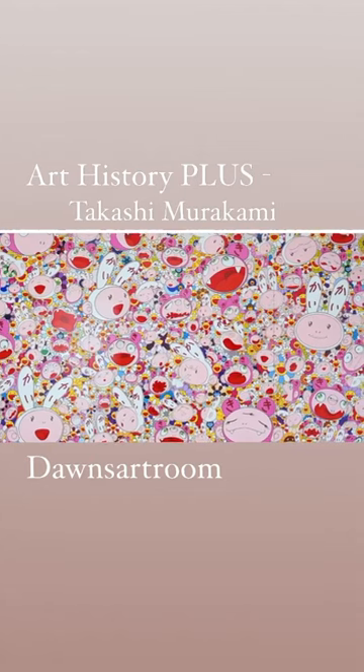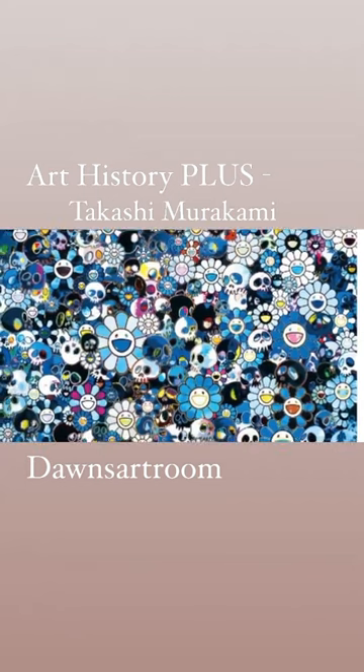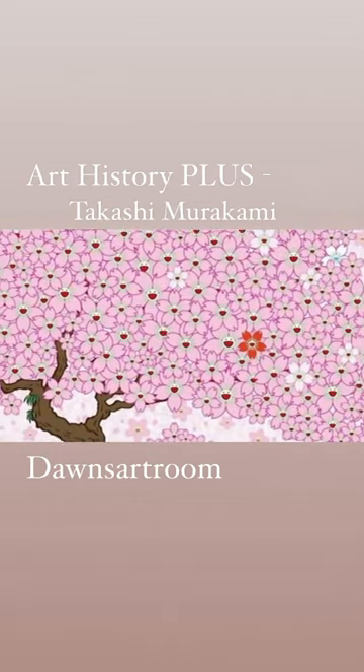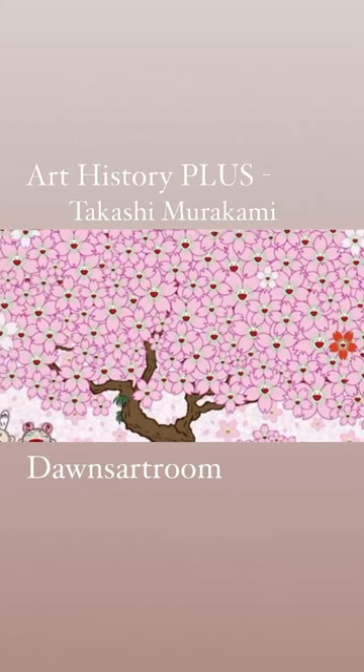While his paintings appear to be brand new, many actually contain many historical art references. Not only does Murakami merge different time periods, styles, and subjects together, but he also crosses the boundaries between studio art, galleries, and art fairs.